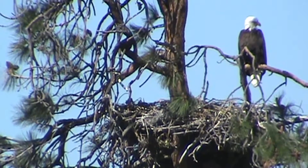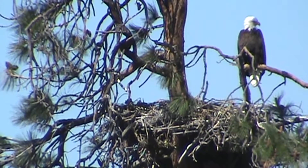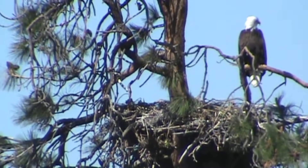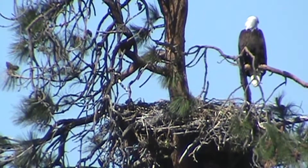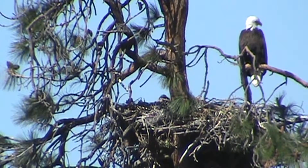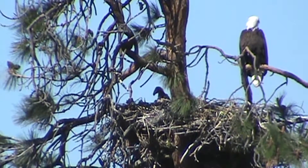We were up at the prairie falcon eyrie and seen them, and also at the golden eagle nest there was some activity — the two adults were soaring around. We've seen something moving in the nest, so we have to analyze that video. I think we've got a baby golden eagle there.